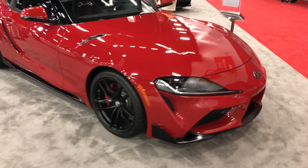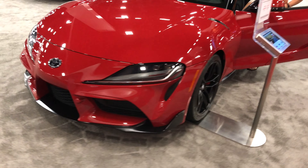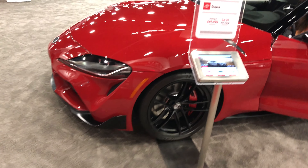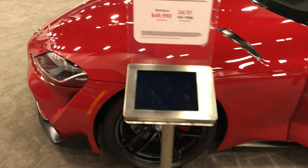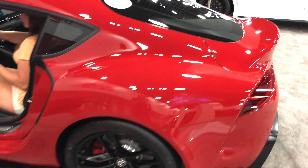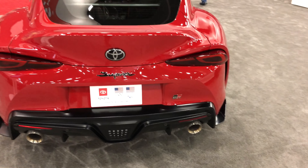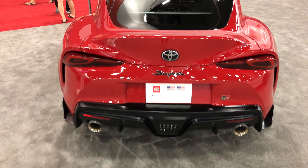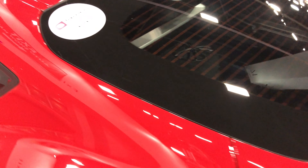We got the new Toyota Supra here — another cool classic that they decided to bring back from the past. Very awesome looking. It says on the window that this is a prototype. Supra GR — hatchback. There's no back seats in this thing, it's a small trunk with some audio equipment.